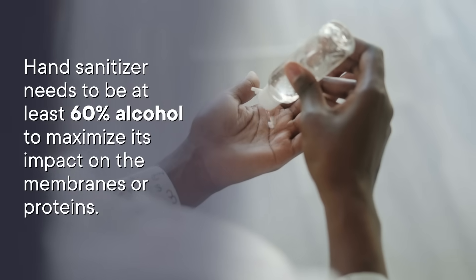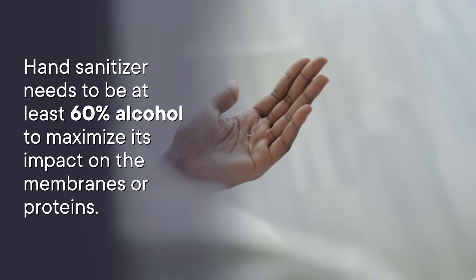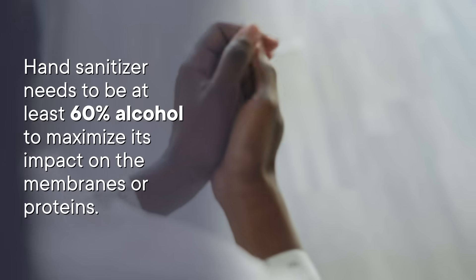But this only works at the right concentration of alcohol. Hand sanitizer needs to be at least 60% alcohol to maximize its impact on the membranes or proteins. Studies have shown that the mechanism also depends on water, so nearly pure alcohol above 90% concentration isn't as effective. But even at the right concentrations, there are some cases where alcohol isn't enough to kill all germs.